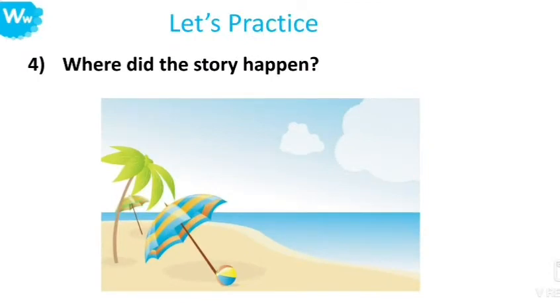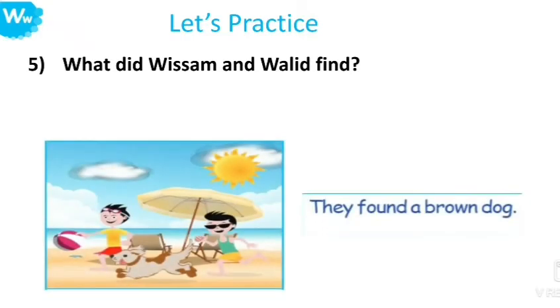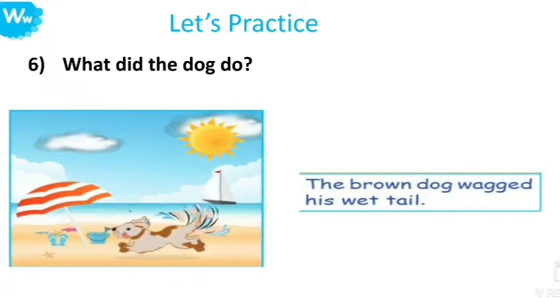Number four: Where did the story happen? Yes, the story happened at the beach. Number five: What did Wissam and Waleed find? Wissam and Waleed found a brown dog. Number six: What did the dog do? The dog wagged his wet tail.